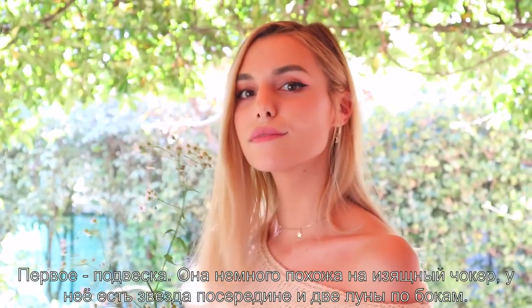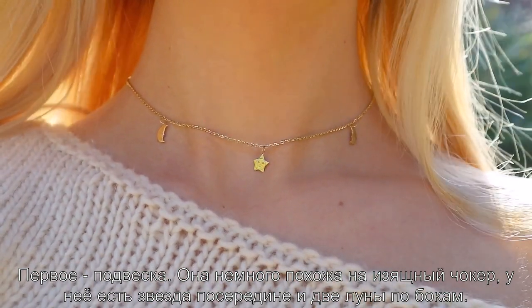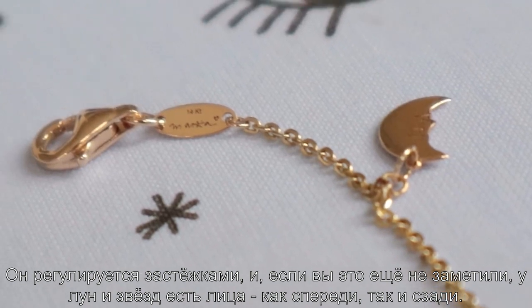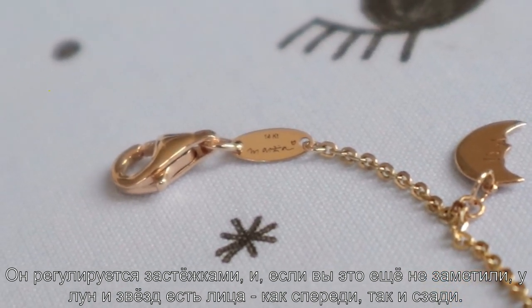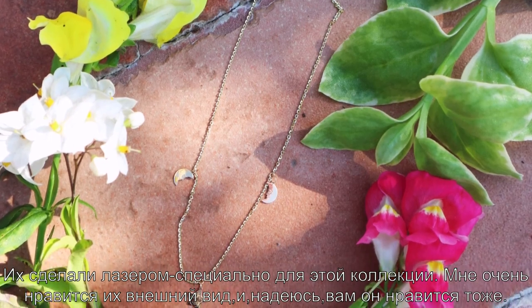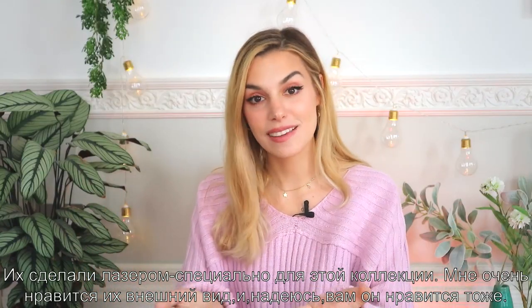Hopefully if this line goes well, maybe in the future I'll be able to add silver and white gold — we'll see. Now let me show you all the pieces close up. The first one is this necklace — it's kind of like a dainty choker with a star in the middle and two moons on the side. It's adjustable at the back, and all the stars and moons have faces, both at the front and the back. These were done with laser just for this line.